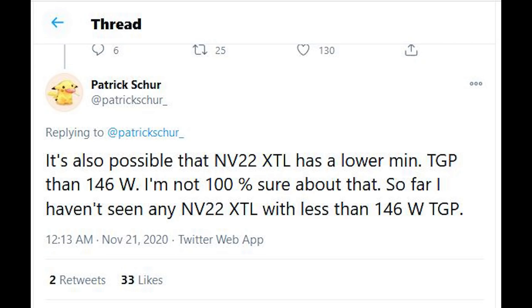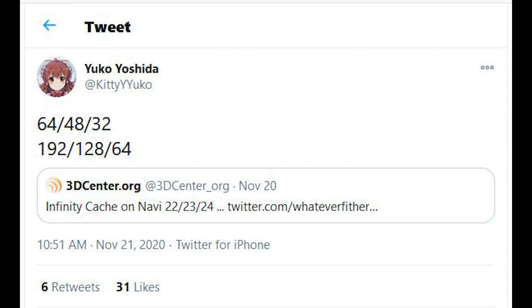Patrick on Twitter has leaked the TGP figures. Navi 22 XT and XTL — probably the RX 6700 XT and 6700 respectively — are looking at a TGP of 186 to 211 watts, while the lower-end SKUs are going to be 146 to 156 watts. For the infinity cache: Navi 22, 23, and 24 have had their structures leaked, with bus widths of 192, 128, and 64 bits, and infinity cache sizes of 64, 48, and 32 megabytes respectively.